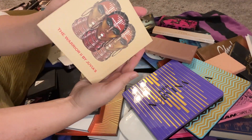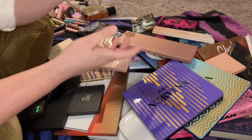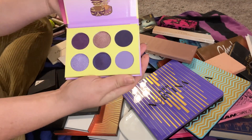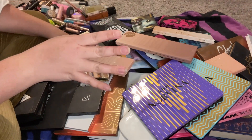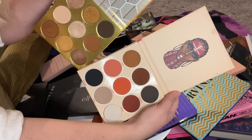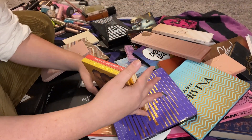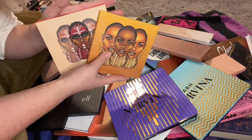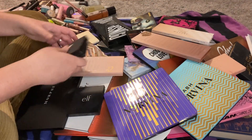I will definitely be keeping my Warrior Palette by Juvia's Place. Also by Juvia's Place I have the Berries palette and the Violets palette — I'll be keeping both of these. There's another Juvia's Place — I have the Warrior and the Warrior Two, I'm keeping both. If you don't have anything from Juvia's Place, I highly suggest anything of theirs.